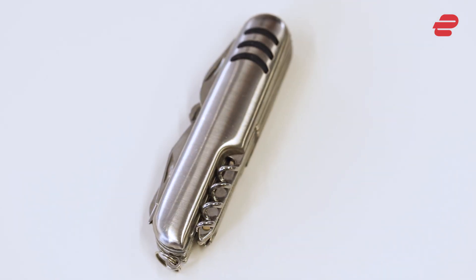Pocket knives. Multi-tooled pocket knives, like Swiss Army knives, are perfect for stripping and cutting cables, opening packages and general tech repairs.